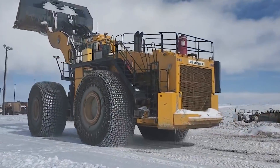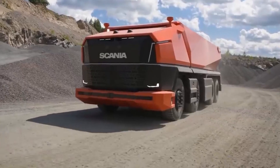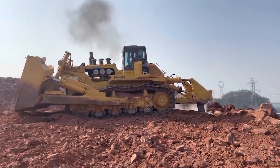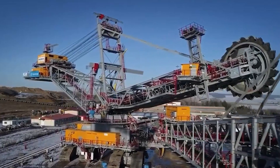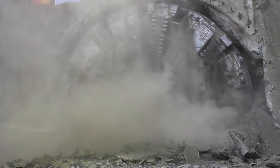10 biggest and most powerful mining equipment in the world. Forget sleek tech and dainty robots. Prepare to witness the monoliths of muscle that churn the earth and fuel our world. We're diving into the 10 baddest mining machines, where colossal excavators scoop houses in one bite and trucks haul payloads heavier than city blocks. Buckle up — it's a symphony of giants you won't believe.